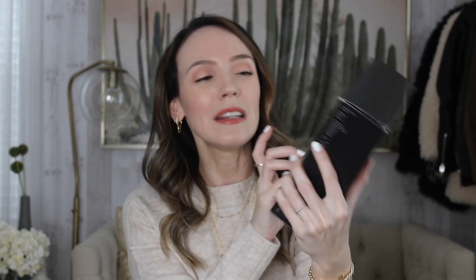I also bought the Necessaire Body Duo. I love their body wash, so I was really excited to try the body lotion. I also ordered their deodorant separately — it's not part of the anniversary sale, but I was really interested to try it because it has alpha hydroxy acids in it. That's kind of the new thing with natural deodorants — ones that have slight exfoliating properties. I'll report back.